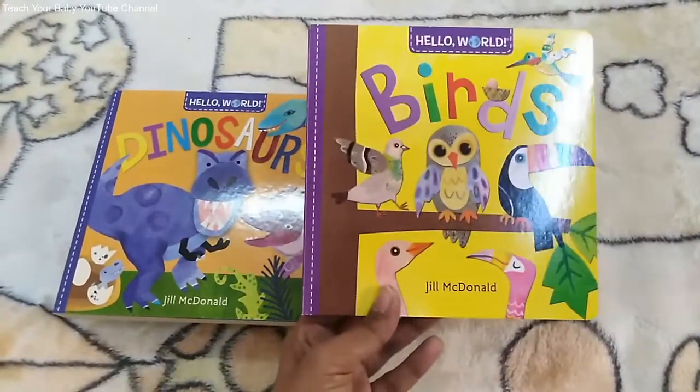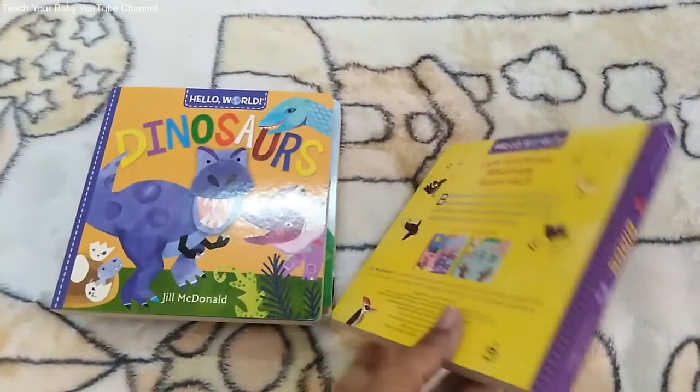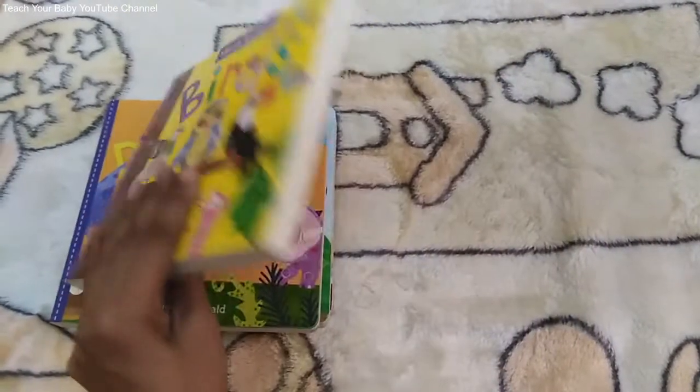If you are in Sri Lanka, you can order this book set from McKean, or you can tell a friend in USA, UK, Europe or Middle East to send this book set for you.